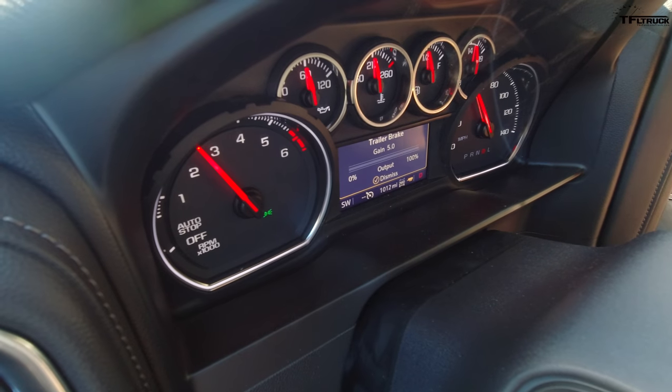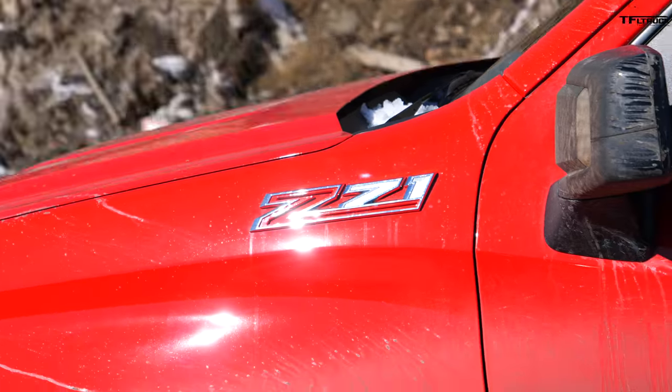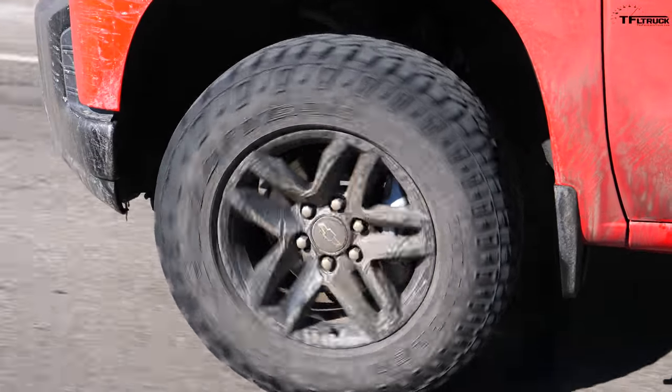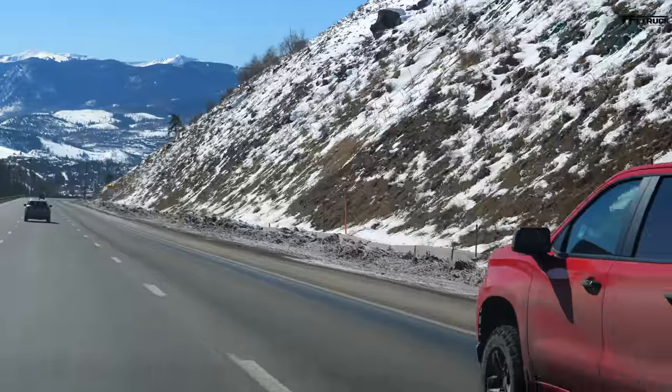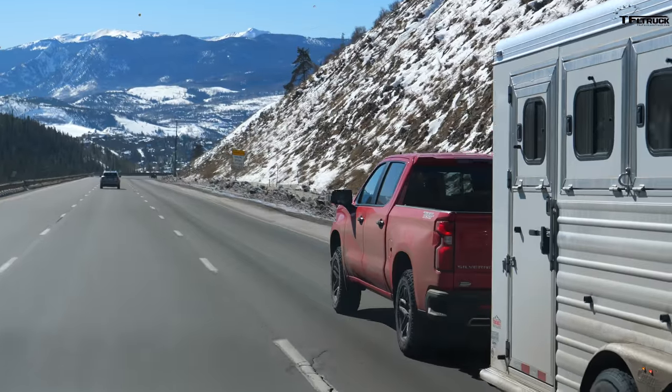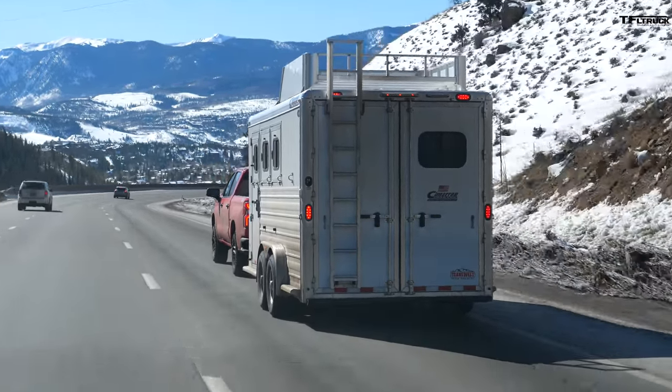The brake controller is running at 5.0 gain — this truck has an integrated brake controller, as any full-size truck should. We're running the same gain on the Ford as well. The Silverado didn't squat as much and feels more comfortable. The most popular truck segment in America, the half-ton full-size, is popular for a reason — like Goldilocks, at the end of the day it's just right. Six brake applications total on the descent.